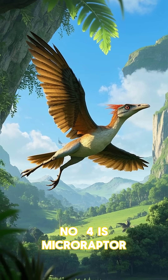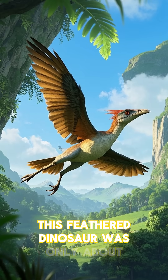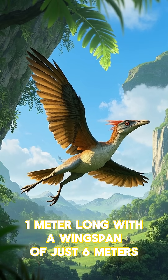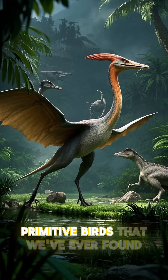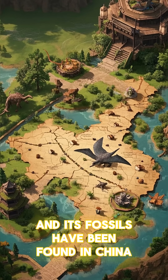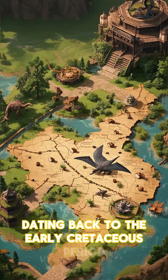Number four is Microraptor. This feathered dinosaur was only about one meter long with a wingspan of just six meters. It's considered to be one of the most primitive birds that we've ever found, and its fossils have been found in China dating back to the early Cretaceous period.